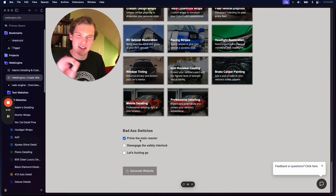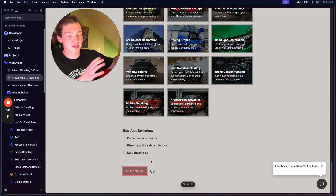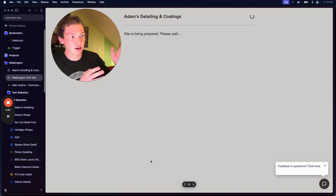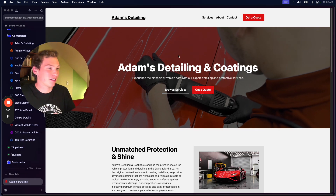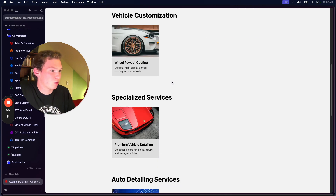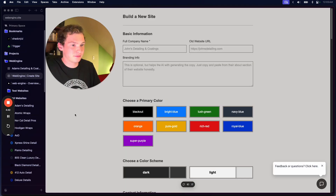We hit generate website. This starts up a process in the background where we're actually running the generation. Once that creates a row in the database, we're sent to a new page where we can manage it. And then once this is done — in about three, two, one — we can click on it and the website is fully generated. As you can see, this is exactly the way we set it up. All these services are the same, and if we go to 'Browse Services' we'll see all the services we selected.